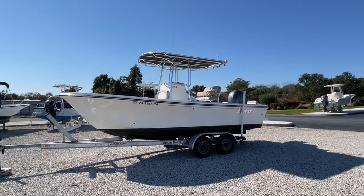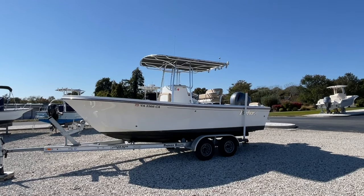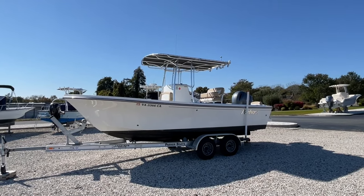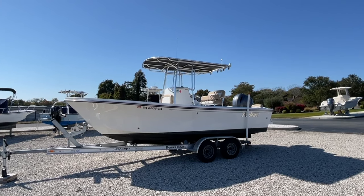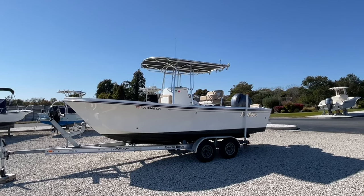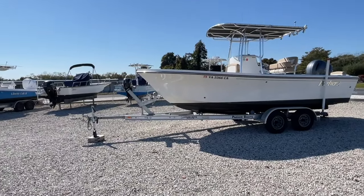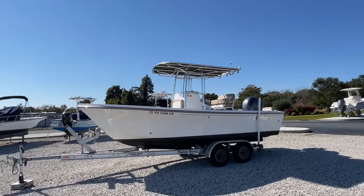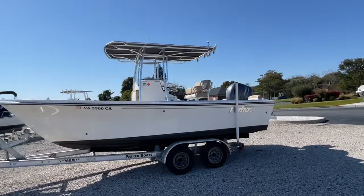Good afternoon and welcome to MarineMax Ocean View, New Jersey. Today we are going to be taking a look at our 2018 21-foot Parker SE. This brokerage boat is on a Load Rite five-star aluminum trailer tandem. You can see the T-top and Yamaha outboard.